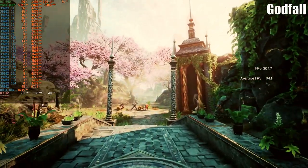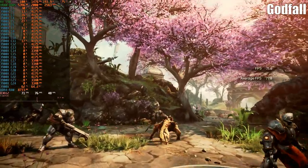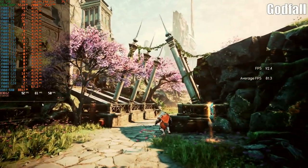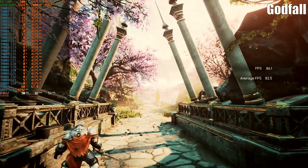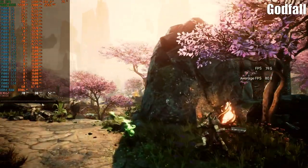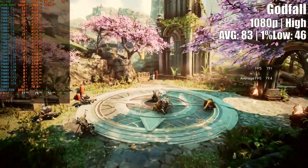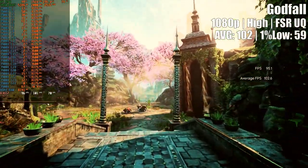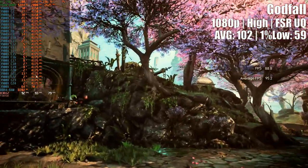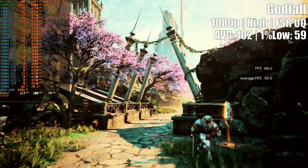Godfall is a title I like to use whenever testing graphics cards — it has everything a GPU reviewer needs. It's free, has a built-in benchmark, lets you adjust video settings on the fly without restarting, and combines both DLSS and FSR features. However, it has one major flaw: very erratic frame times and a jumpy gameplay experience regardless of the GPU being tested. The weaker the GPU, the worse the stutters, and the RX 590 was no exception. At 1080p high settings, I got high average frames but poor 1% low. Enabling FSR at ultra quality improved the 1% low but made the image very muddy, likely due to a bad FSR implementation in the game engine. To play smoothly with the RX 590, choose medium settings and set a 60 FPS cap.